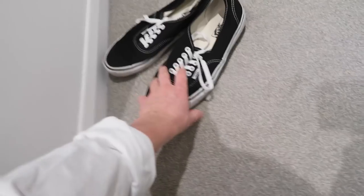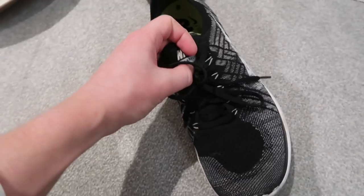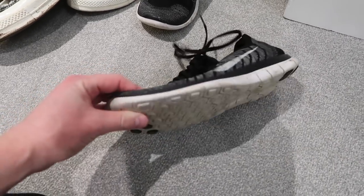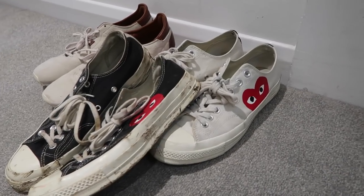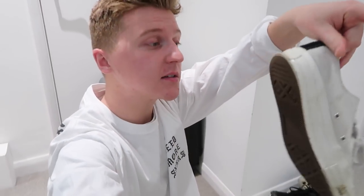Free Run Flyknits from Nike — they're my gym shoes, and they're really comfy actually. If you're looking for a good gym shoe go with these. Two of my favourite pairs I own: the Comme des Garçons Chuck Taylor collaboration with Converse. They're a little bit more well put together than normal Converse, which is why they cost a little bit more.